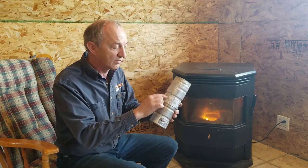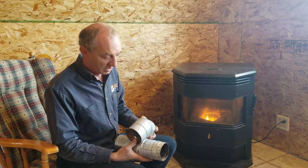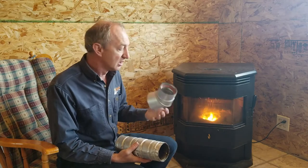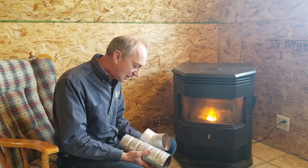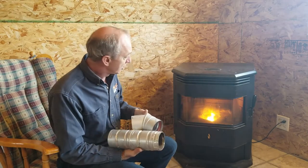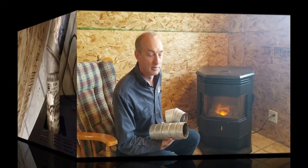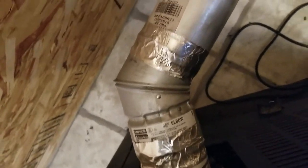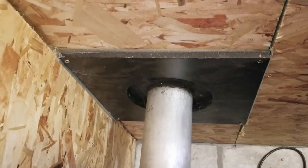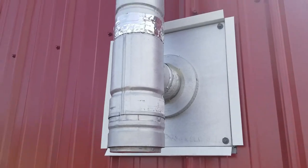The important thing is that the venting is certified — in this case ULC and Warnock Hershey — for use with a pellet stove. You must also ensure the manufacturer approves the chimney for use with your specific appliance. In my installation, the chimney exits the back of the stove, uses a 45-degree connector, passes through a certified wall thimble, then goes up and through the roof — with a clean-out at the base.